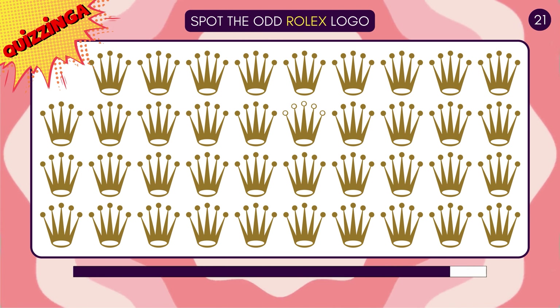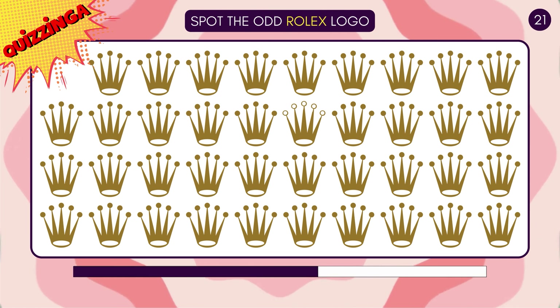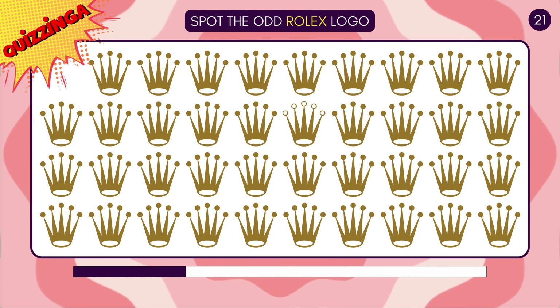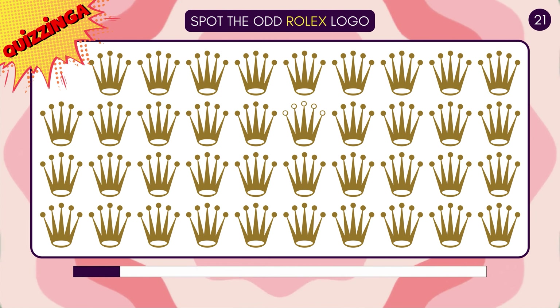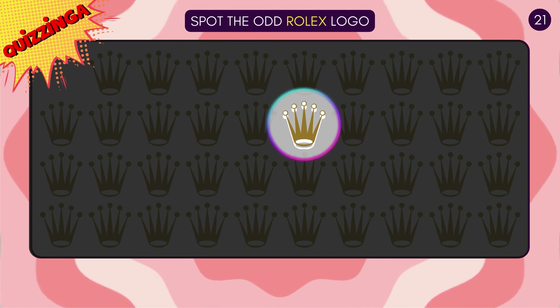Can you now spot the odd Rolex logo? The one with the hollow golden circles is the odd one!